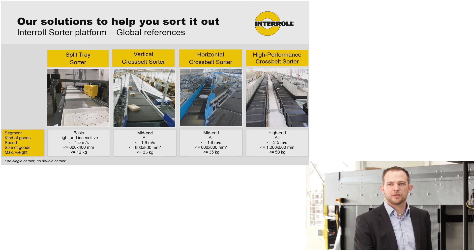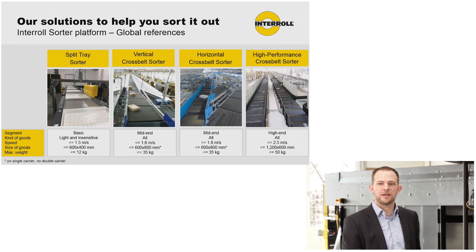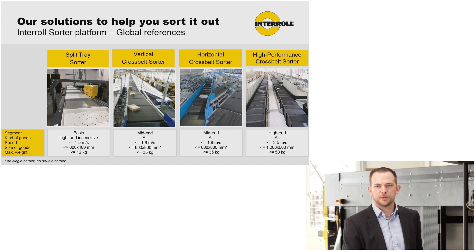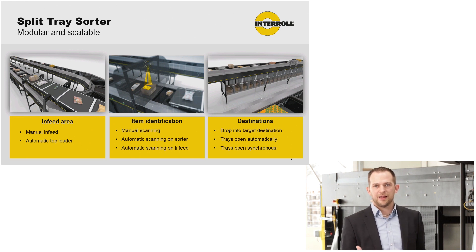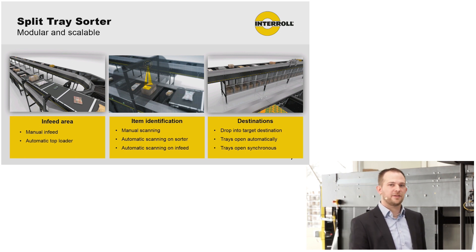Last year, we extended our product portfolio to the high end with the high-performance cross belt sorter to meet customer demands for faster sorters, higher throughputs, and higher weights. We also have the answer with our split tray sorter for very light items, small items — especially poly bags, envelopes, or small carton boxes.